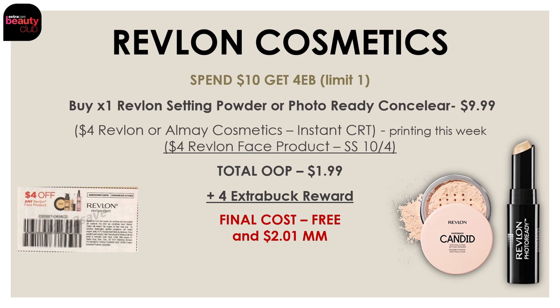If you want to go the Revlon route and use this instant CRT on some Revlon products instead, the Revlon products are also on promo for spend $10 and get $4. Pick up one of the Revlon setting powders or the Photo Ready Concealer — both priced at $9.99. Use that $4 off Revlon or Aome Cosmetics CRT, which is printing again for everybody this week in store, and also a $4 off one Revlon face product insert coupon from SmartSource on October 4th. After these two coupons your total out-of-pocket will be $1.99, but we're getting back a $4 extra buck reward — making either one completely free and a $2 moneymaker.